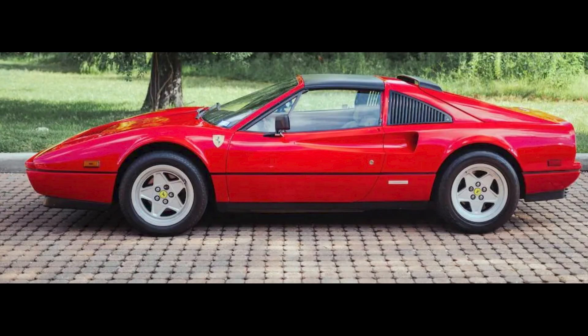One car on Bring a Trailer was bid with its reserve not met today, September 26th: a Rosso Corsa over beige, 27,000-mile 1987 Ferrari 328 GTS was bid to $99,500.